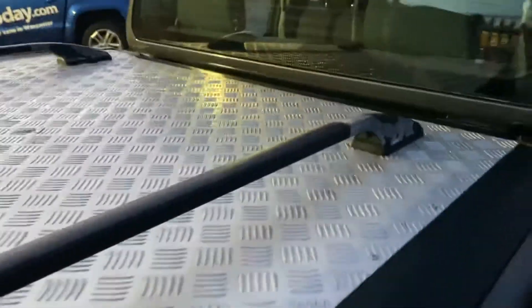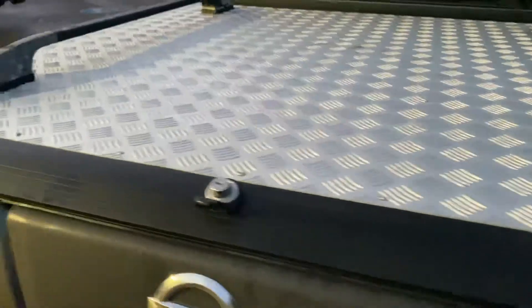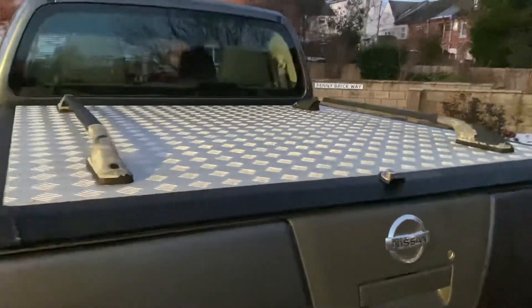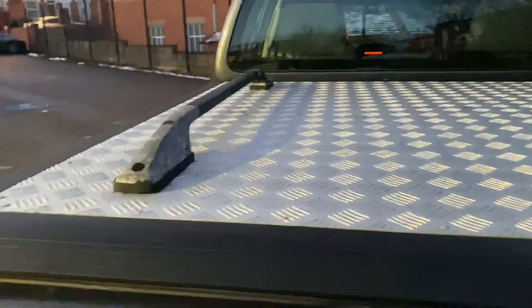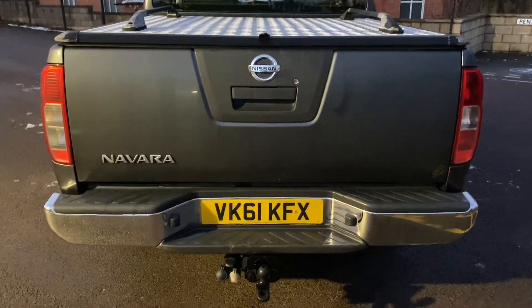We have a Mountain roll-top on the back — this does lift up. I'm not going to do it now because I've got the video camera and can't do both at the same time, but hopefully you can see in there you have a plastic load liner fitted, clean and tidy — hasn't done too much hard work. The tailgate of the pickup is clean and tidy.